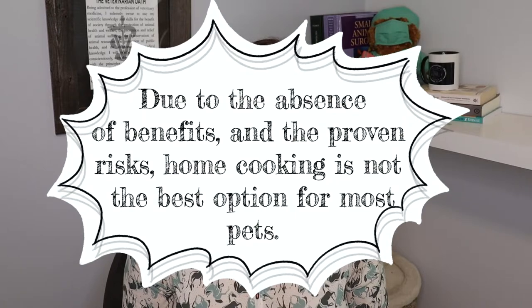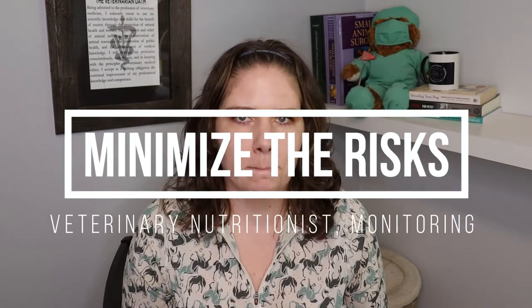If home cooking is what you'd like to pursue, there are a couple of things you must do. First, you absolutely must work with a board-certified veterinary nutritionist — only they are qualified to make recipes that will be appropriate nutrition for your pet. There is a website called BalanceIt, linked in the description, run by a veterinary nutritionist — if your pet is healthy, you could consider looking at this reputable resource. However, for pets with any medical issues, you must work one-on-one with a veterinary nutritionist. And as mentioned, you must be doing the appropriate physical exam, blood work, and urinalysis panels to monitor your pet over time and minimize the risks.